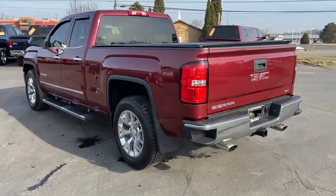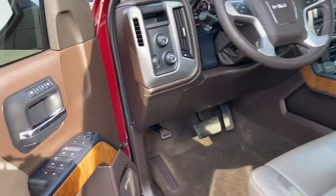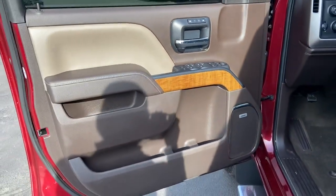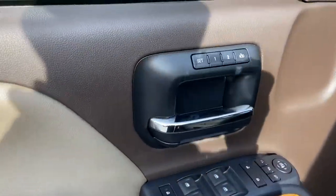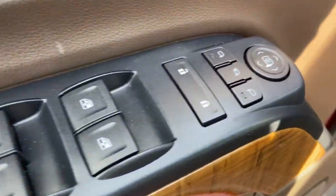These are just some of the great options this vehicle comes with: steering wheel audio controls, electronic stability control, seat memory, trip computer, power windows, bucket seats, four-wheel disc brakes, and power steering.